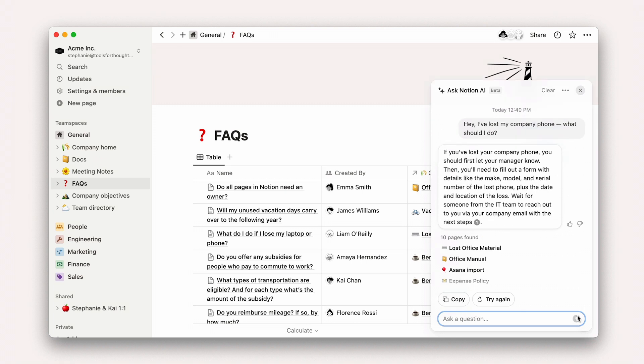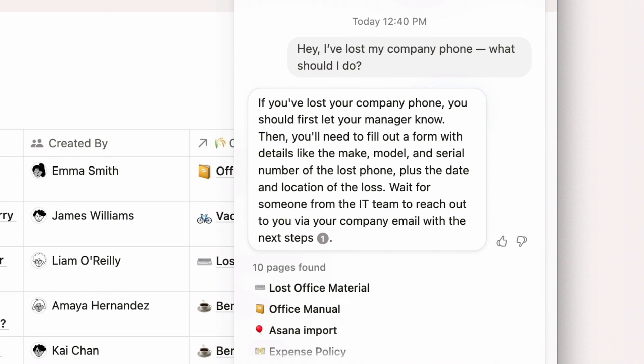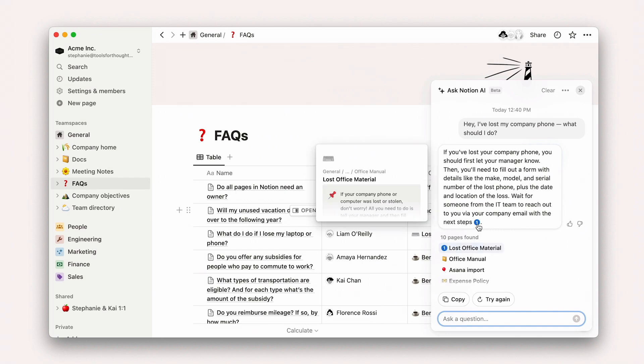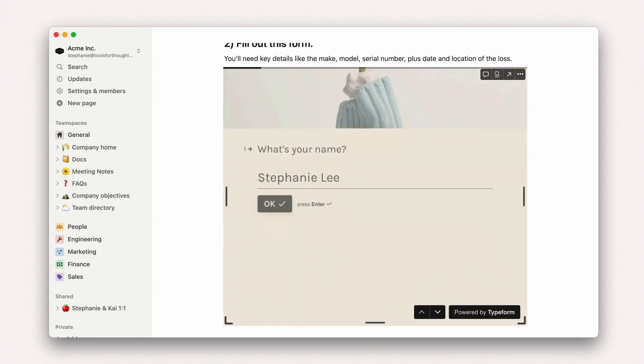As well as directing you to the page, the bot summarizes what you need to do, explaining that you have to fill out a form to report your device as lost or stolen, and that you'll need key details like the make, model, serial number, plus date and location of the loss. Now you've got all the information you need. You can get straight on with filling out the form and submitting it to your IT department. They can take care of any security risks immediately, and you can start the process of getting your phone replaced.